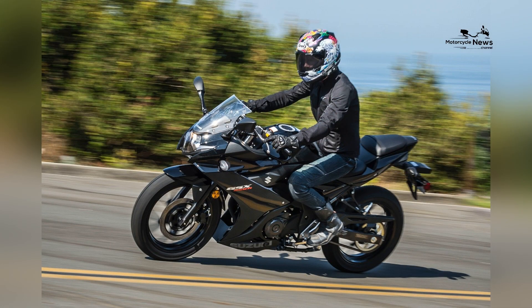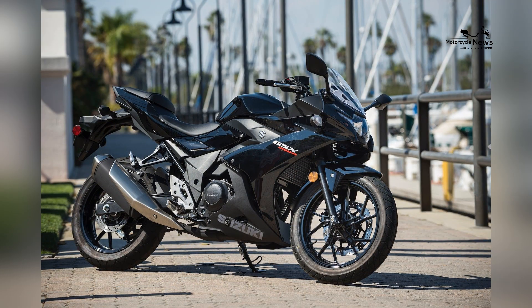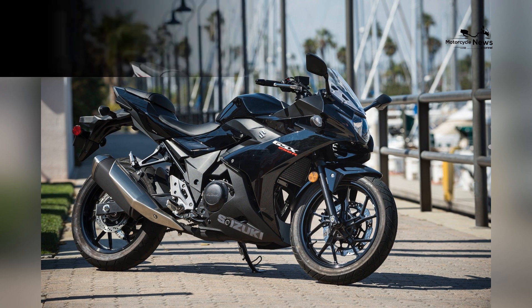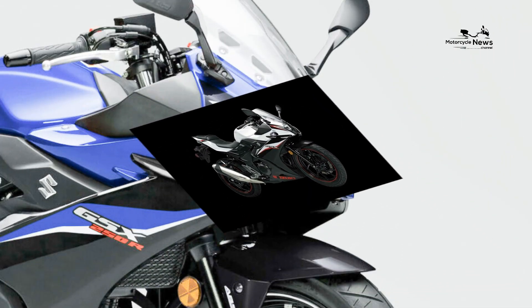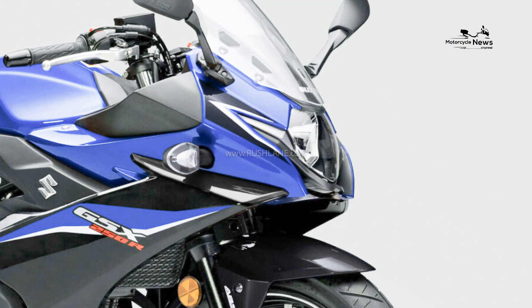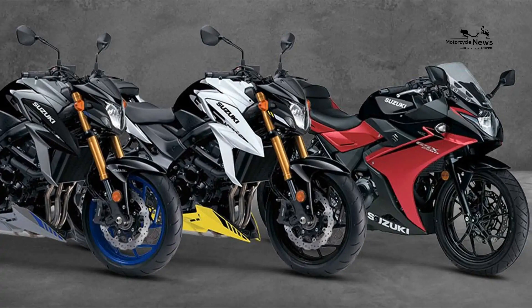Conclusion. The Suzuki GSX-250R exemplifies Suzuki's commitment to delivering an accessible and modern introduction to the world of motorcycling for beginners. With its balanced performance, sleek aesthetics, and dedication to rider comfort and safety, the GSX-250R provides an immersive gateway to the joy of riding.